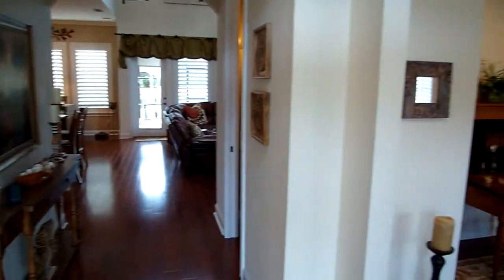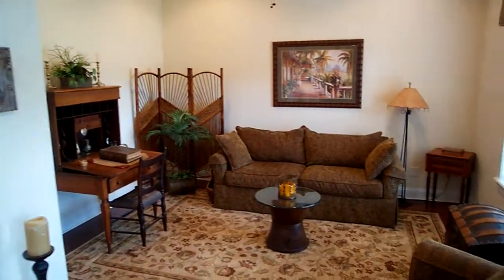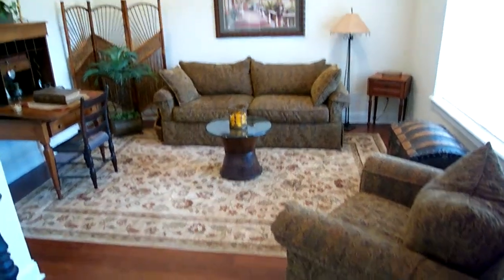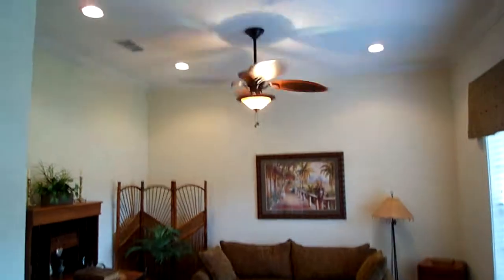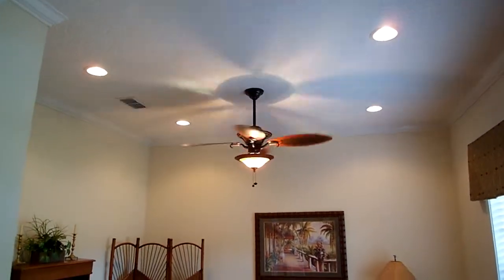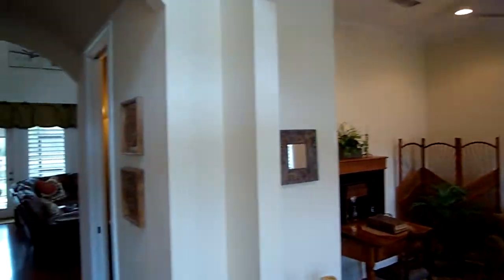Here on the right is the formal living area — good size. I actually wrote down the dimensions for this and the dining room, so I'll email those over to you. Up top you have the recessed lighting plus the crown molding. I really like all the lighting packaged throughout the house.